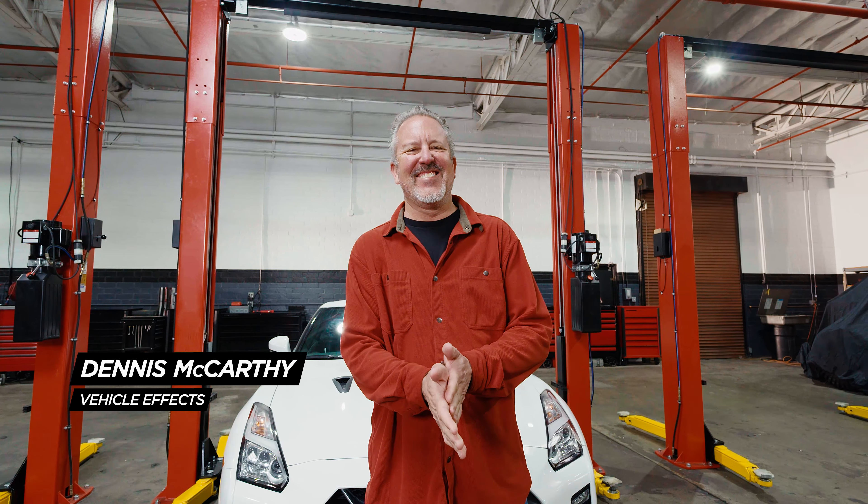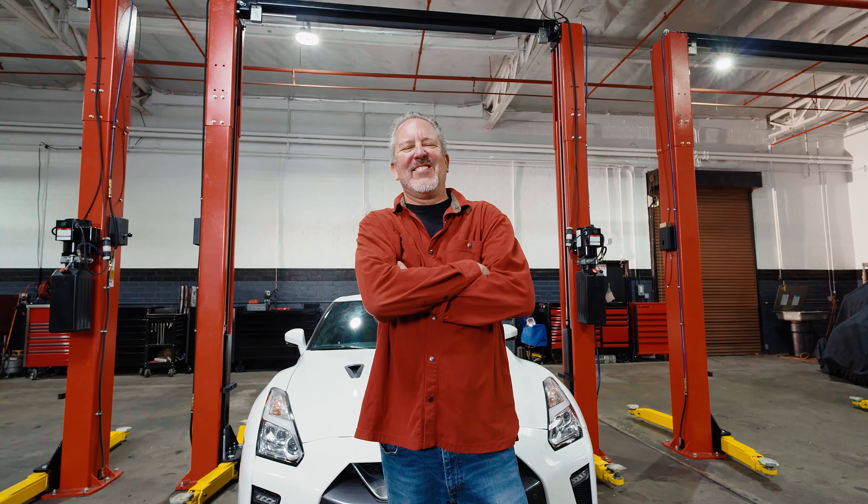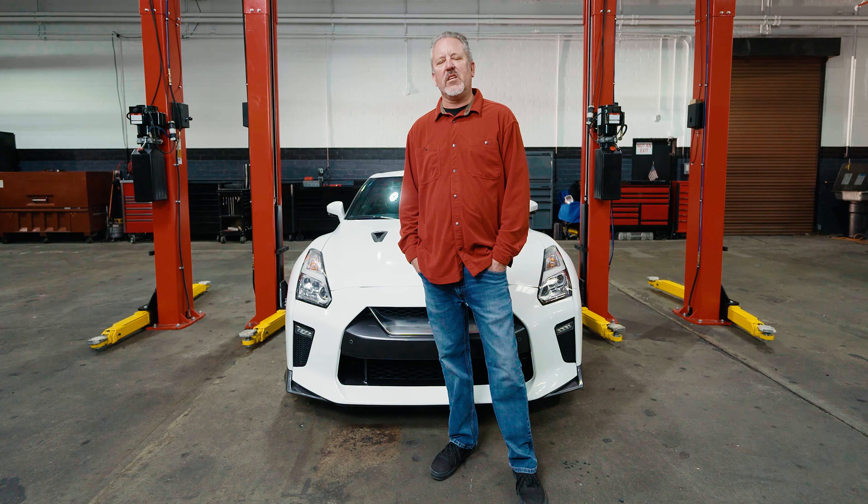Hi, I'm Dennis McCarthy. We're here at my shop, Vehicle Effects, where we've been customizing cars for 30 plus years. Primarily film cars, TV cars, but a wide variety of other things as well.